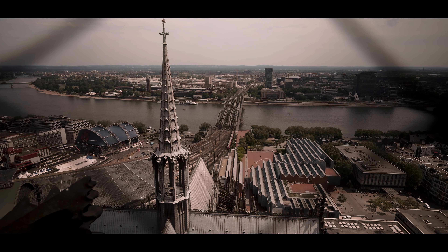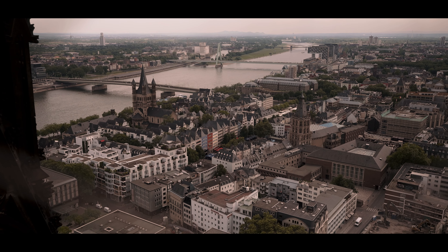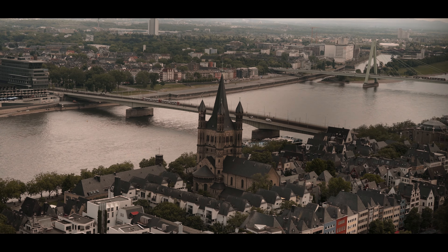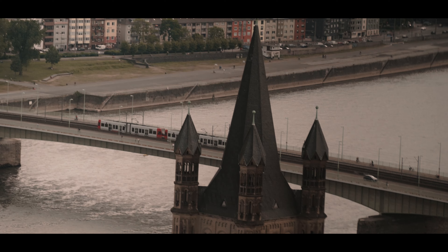Despite little Luca telling us the wrong number, it was actually 533 steps that we had to take. But the views were just incredible — we got to experience Cologne from above without having to worry about drones, and we captured some nice photos and enjoyed a great scenery while we were catching our breath after going up such horrible flights of stairs.